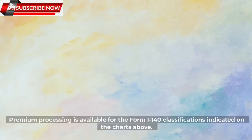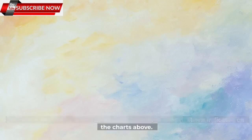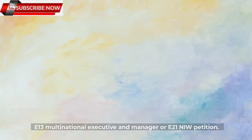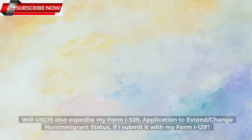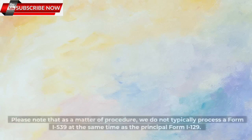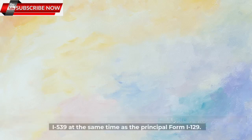Is USCIS placing any conditions of availability on premium processing for Form I-140 petitions? Yes, premium processing is available for the Form I-140 classifications indicated on the charts above. Please review to determine your eligibility to either upgrade a pending E-13 Multinational Executive and Manager or E-21 NIW petition, or to submit an initial E-13 or E-21 NIW petition. Will USCIS also expedite my Form I-539 application to extend or change non-immigrant status if I submit it with my Form I-129? Premium processing is not available for Form I-539 applications at this time. USCIS does not typically process a Form I-539 at the same time as the principal Form I-129.